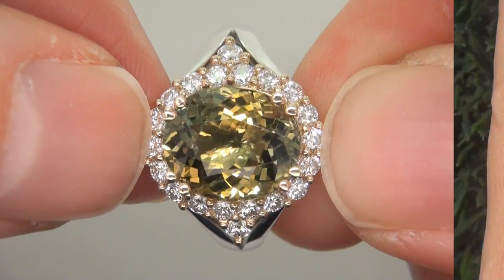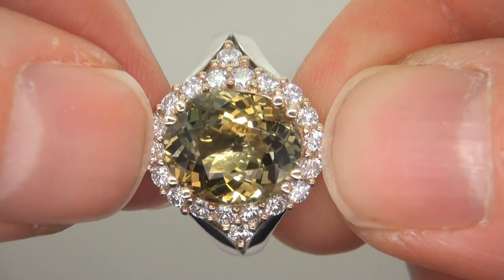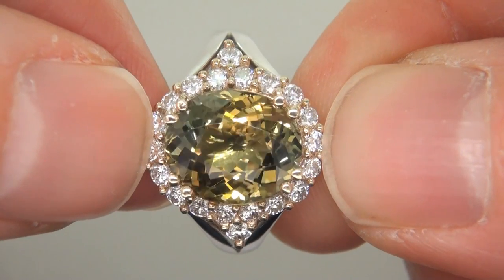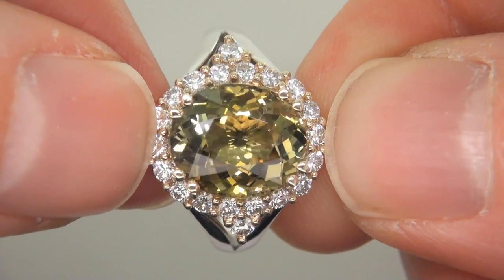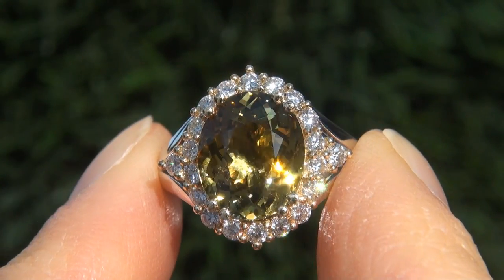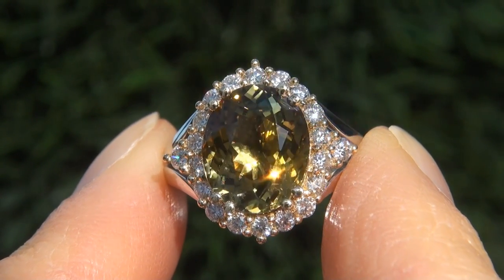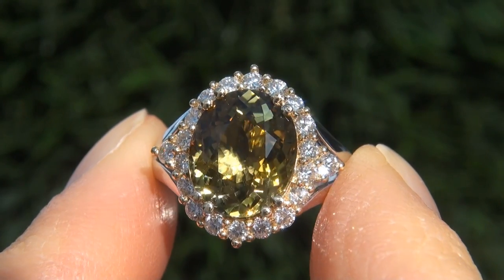The ring was recently evaluated by GIA, which is the world's foremost authority in gemology, and the report will be included with your purchase. As you can imagine, our consignor paid an absolute fortune for this ring and is hopeful to recover at least $31,000.